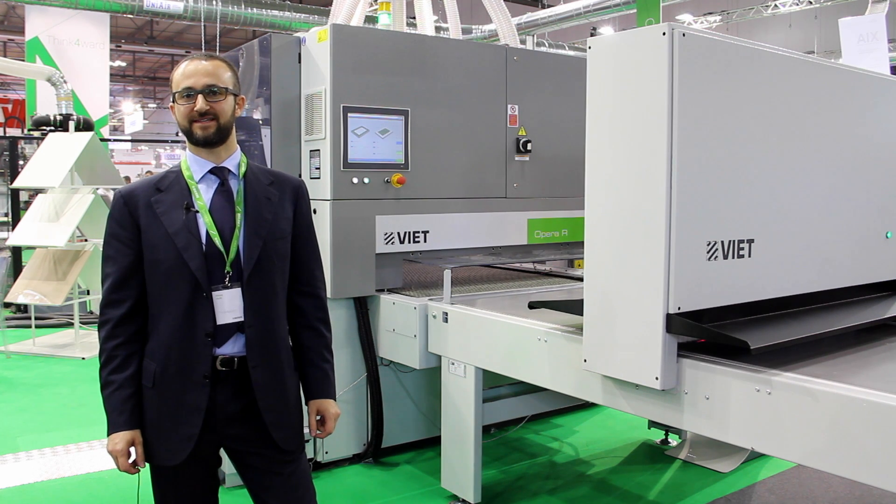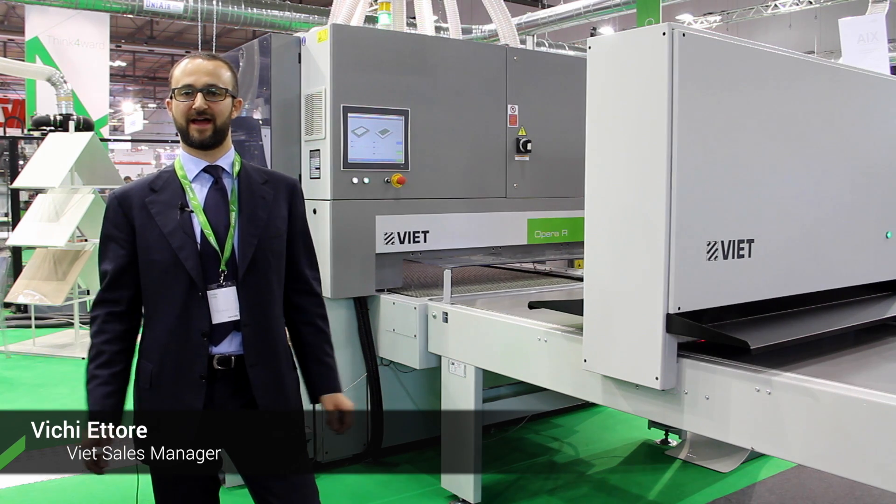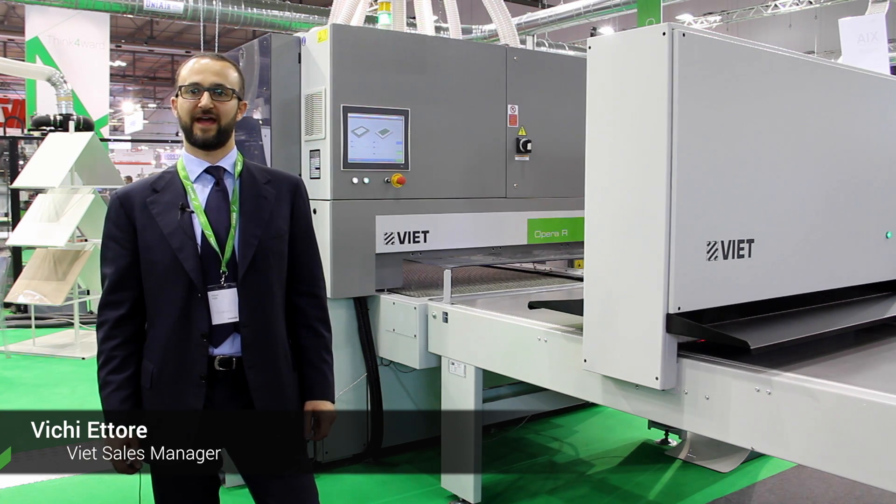Hello everybody, welcome at VSE in the Viet sanding area. I'm Etoreviki, Viet sales manager.